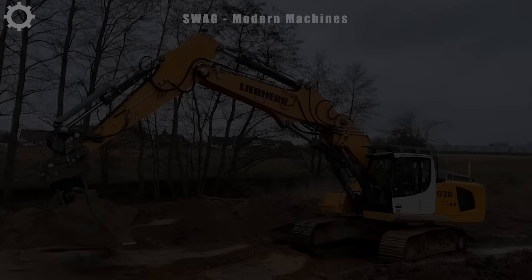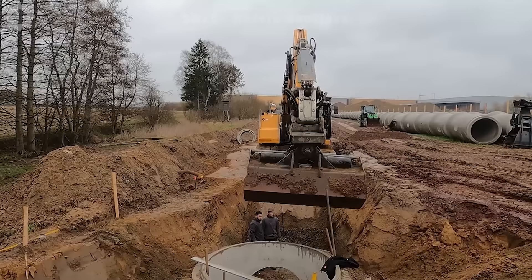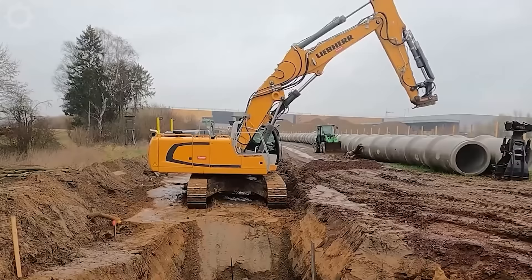Crawler excavators are assisting with the installation of large water pipes in rainy conditions at a construction project. In one working day, this machine is capable of installing more than 500 metres of large water pipes, ensuring the operation and distribution of clean water for important infrastructure projects.